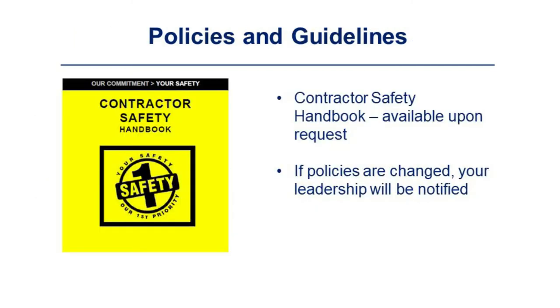There is a contractor safety handbook in use at Rolls-Royce. It is available upon request. If policies are changed, your leadership will be notified.